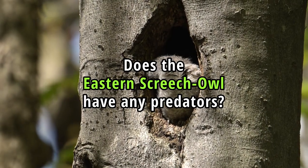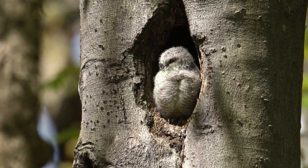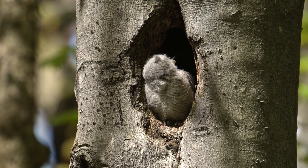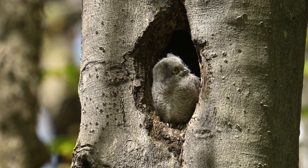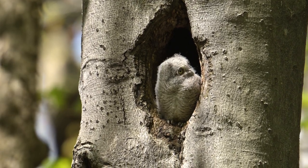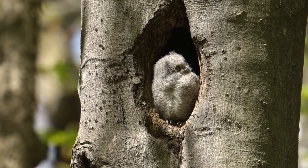Does the Eastern Screech Owl have any predators? Yes, this bird species has several natural predators. Despite their ability to blend into their surroundings and their nocturnal habits, they can fall prey to larger animals. Some of their predators include larger owls, hawks, snakes and mammals such as raccoons, squirrels and domestic cats.